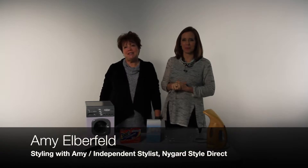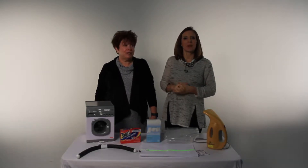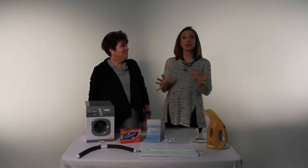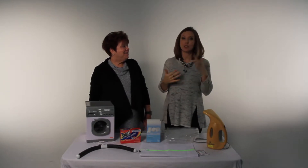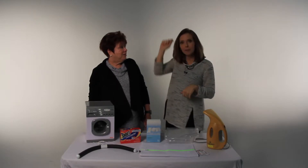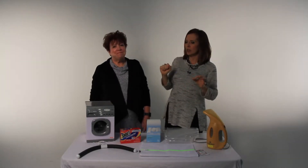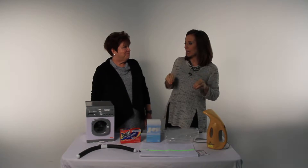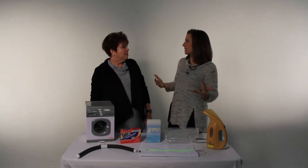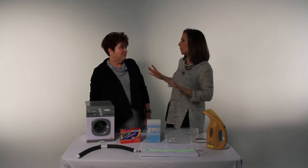Hi everyone, it's Amy Skye with Cincy Chic, and I'm Amy Elberfeld with Styling with Amy — I'm also an independent stylist with Nygaard Style Direct. We're here this week for another episode of Styling with Amy and Amy. Usually we're telling you about fashion tips, trends, and what to get, but now we're putting the mom hat on — we're going to tell you how to care for your clothes once you get them and how to make them last as long as possible. So what is your number one tip?